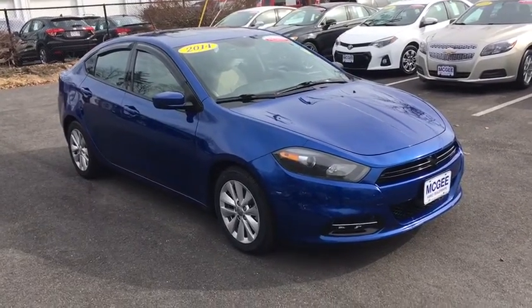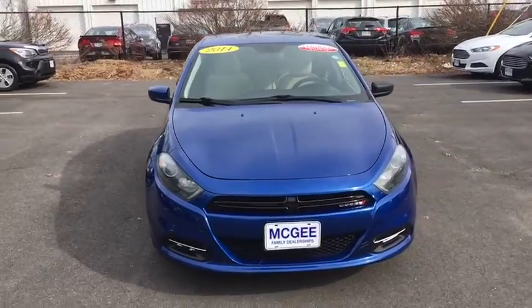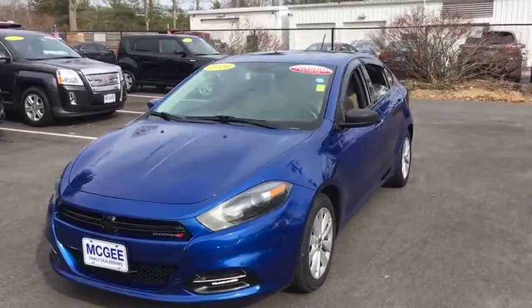A 2014 Dodge Dart. The Dodge Dart was introduced as a lower-priced, shorter wheelbase, full-size Dodge in 1960 and 1961,